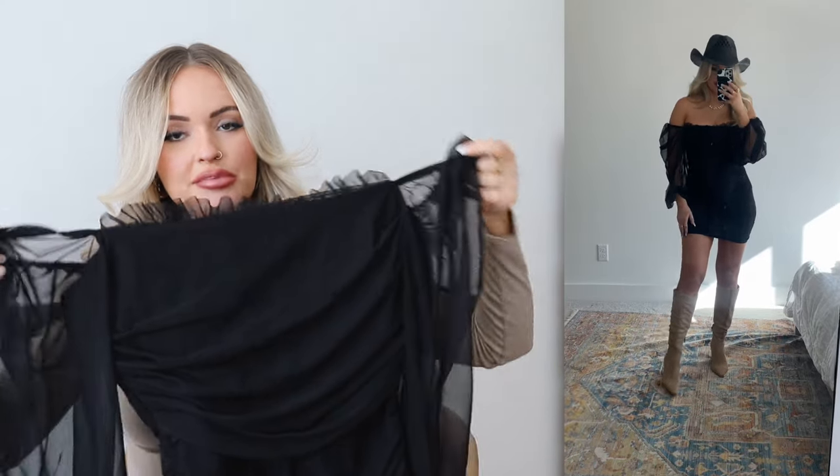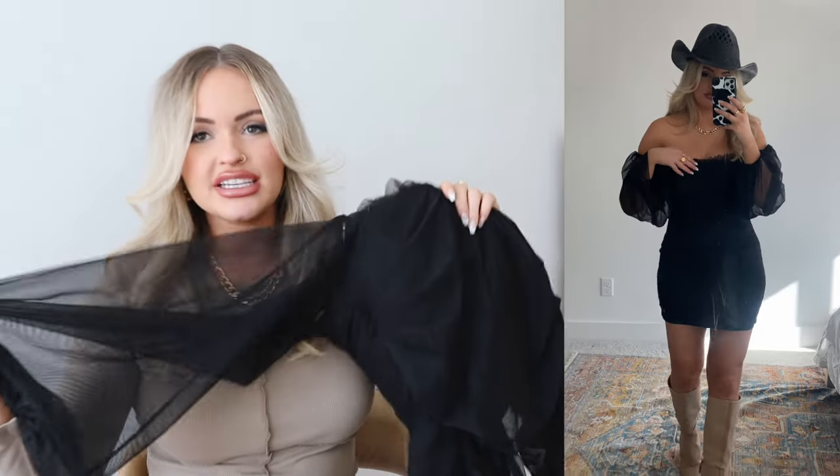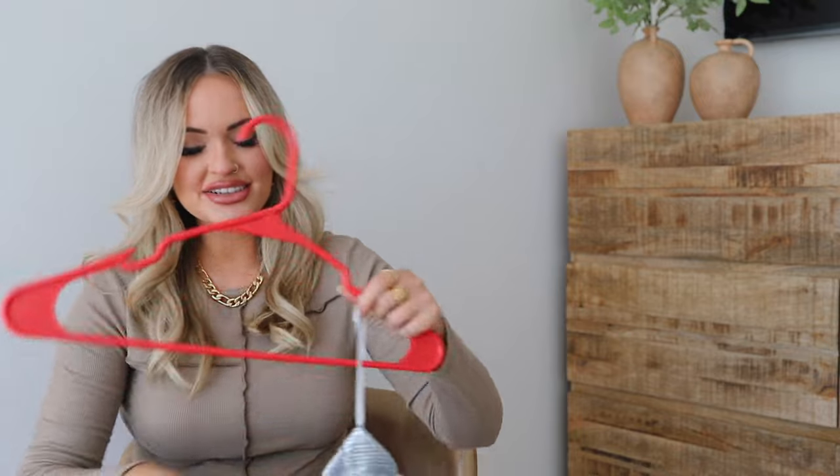Another outfit for a bachelorette — this one's more of a classic look. It's a black off-the-shoulder puff sleeve dress with ruching along the front and little ruffles on top. The sleeves are nice and big, and it has kind of a tulle-y material. This dress is really cute for bachelorettes and would look great with a cowboy hat and boots.